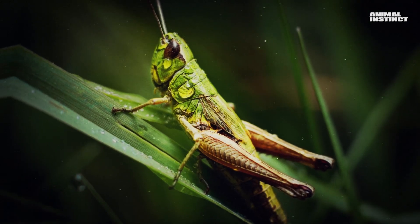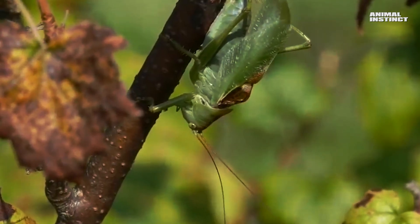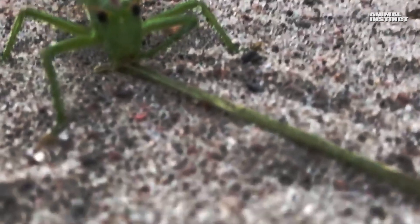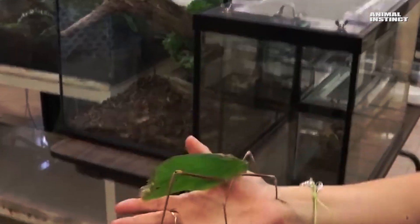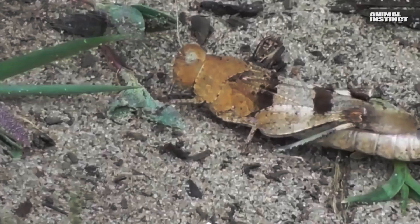Grasshoppers and locusts are famous musicians. The file with which they play works almost the same way as the bow of a violin, and some grasshoppers have excelled in this, producing quite a loud sound, like this giant Malaysian grasshopper. By the way, despite its size, it's a completely harmless insect that mainly feeds on greenery.